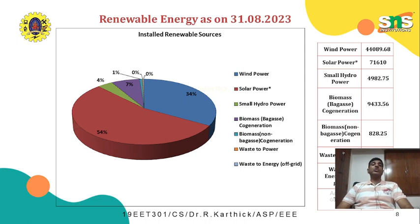The total renewable energy installed in India as of 31st August 2023 is around 131 gigawatts. The majority share is through solar energy at around 54 percent, amounting to 71,610 megawatts, followed by 34 percent wind energy at around 44,000 megawatts. The remaining capacity is shared by biomass, biomass cogeneration, waste to power, and waste to energy. The expected solar power target by 2030 is around 200 gigawatts, which is the aim of the Government of India to promote renewable energy sources.